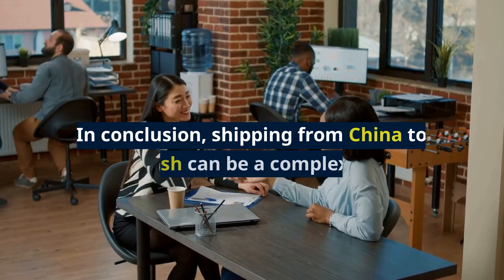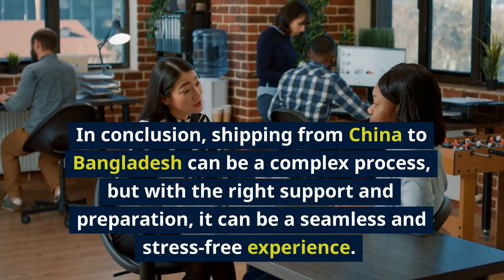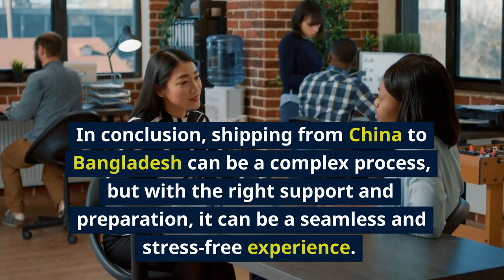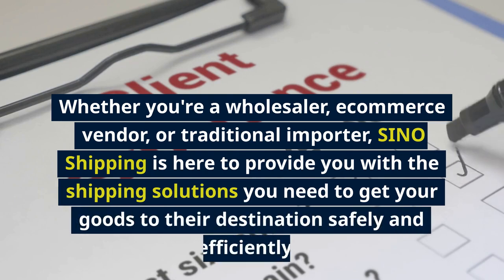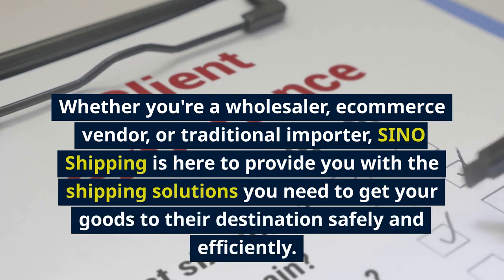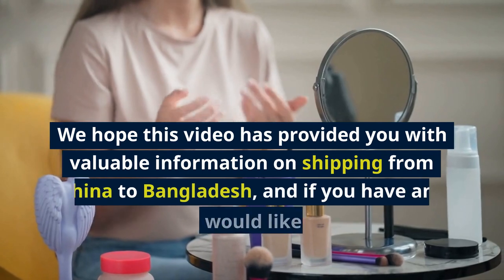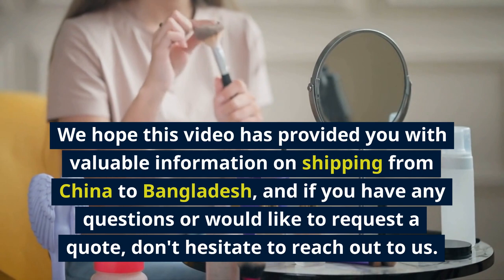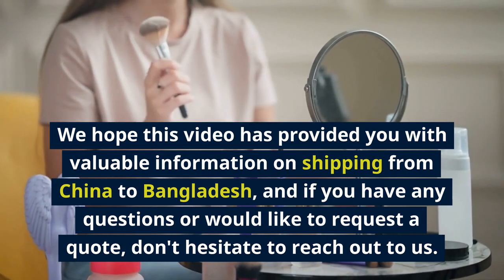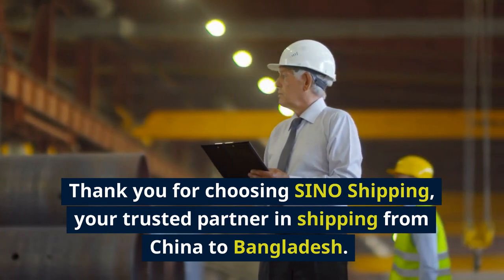In conclusion, shipping from China to Bangladesh can be a complex process, but with the right support and preparation, it can be a seamless and stress-free experience. Whether you're a wholesaler, e-commerce vendor, or traditional importer, Sino Shipping is here to provide you with the shipping solutions you need to get your goods to their destination safely and efficiently. We hope this video has provided you with valuable information, and if you have any questions or would like to request a quote, don't hesitate to reach out. Thank you for choosing Sino Shipping, your trusted partner in shipping from China to Bangladesh.